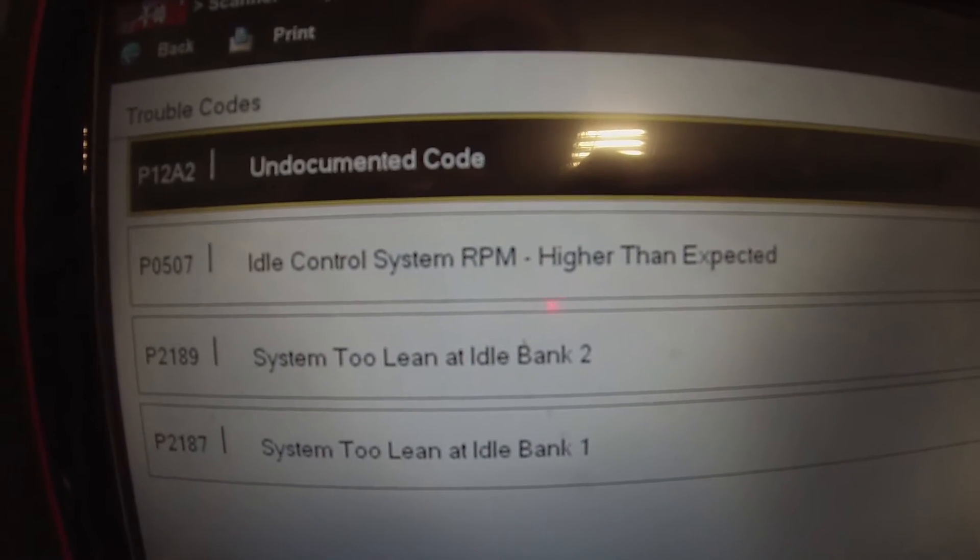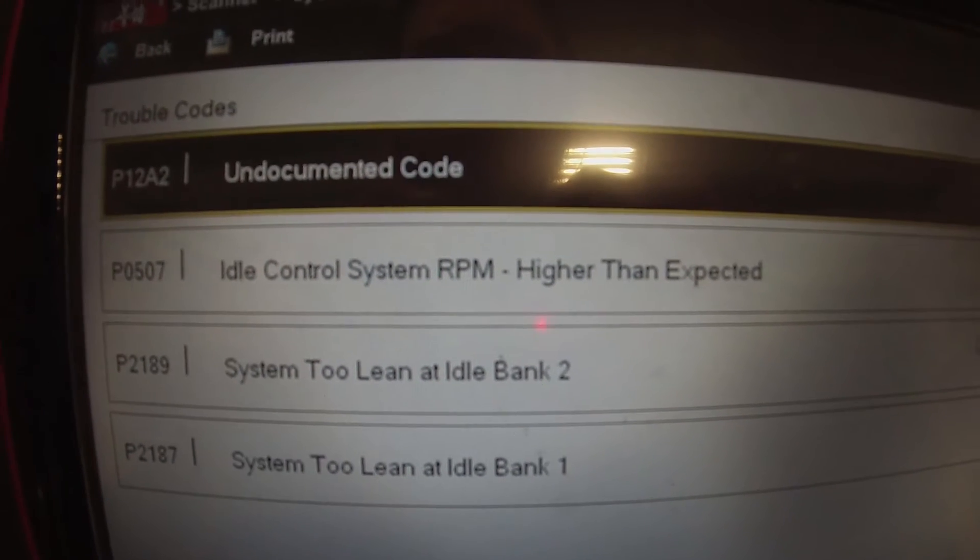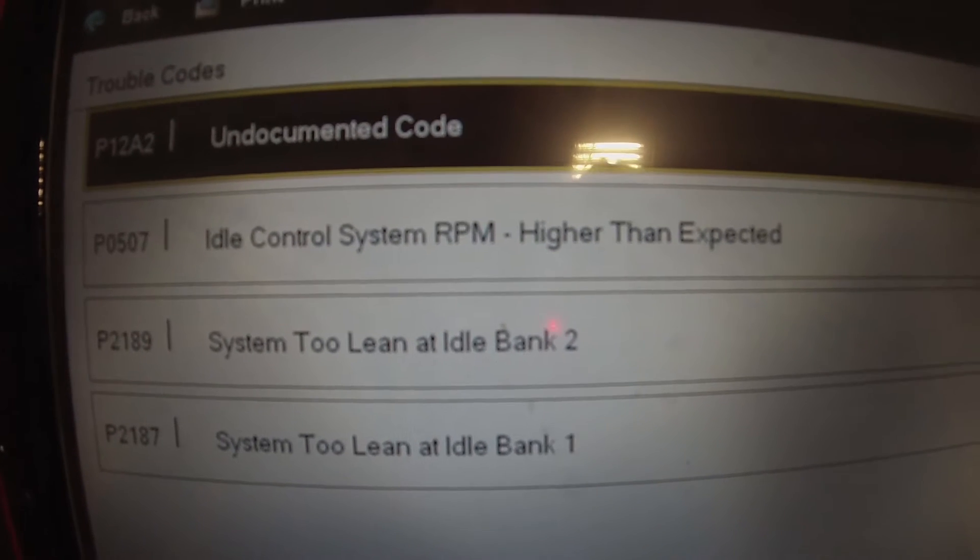And then we have P2189 and a P2187 — system too lean, bank 2 and bank 1.